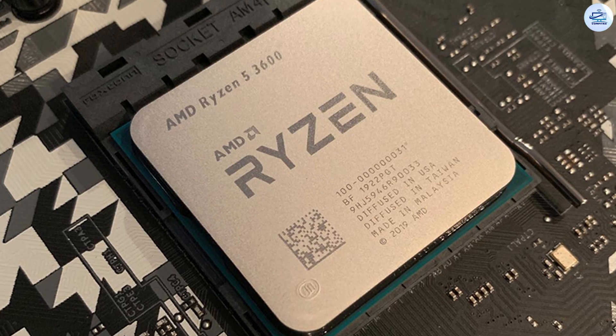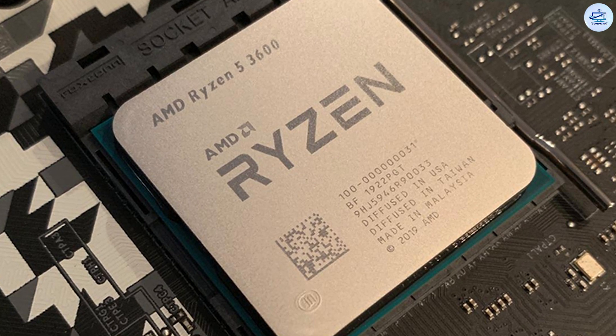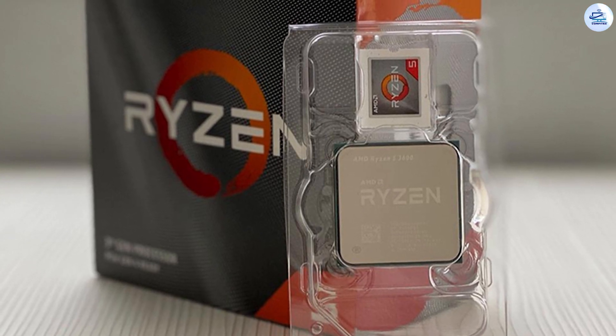Running Total War: Warhammer 2 at 1080p on our test system, which uses an NVIDIA GeForce GTX 1080 Ti, the Ryzen 5 3600 managed a 78fps minimum and a 101fps average.